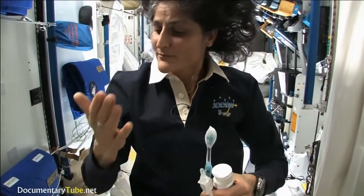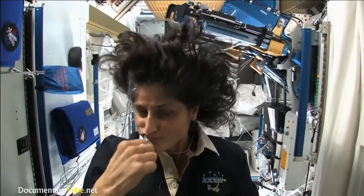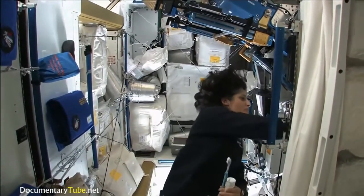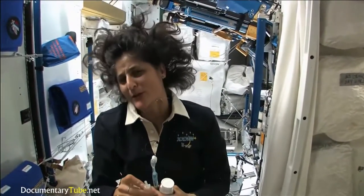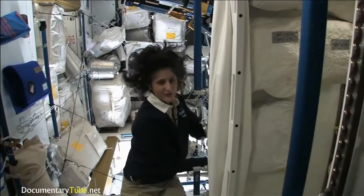A lot of people ask what do you do with the toothpaste after you brush your teeth. Two options: swallow it — it's sort of like mouthwash, but it tastes a little gross. Or you can just spit it out in a paper towel and then you don't have to worry about it. Swallowing it is something I wouldn't recommend at home. I'm only up here for four months, so it's not that bad.